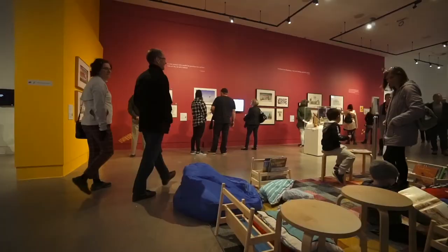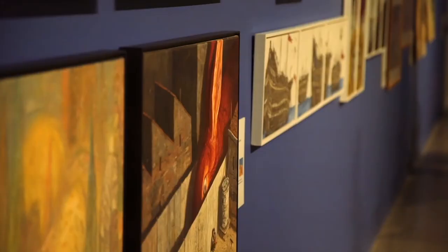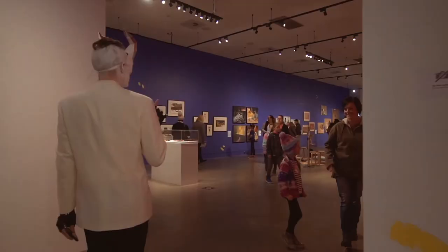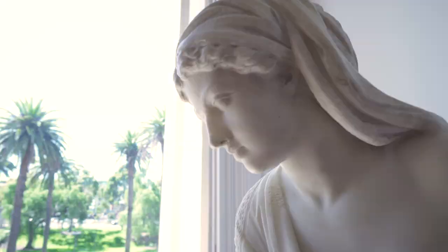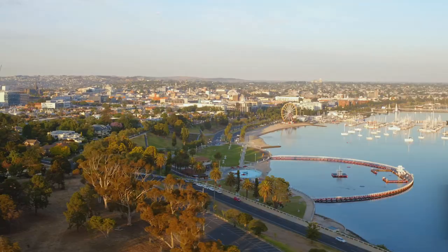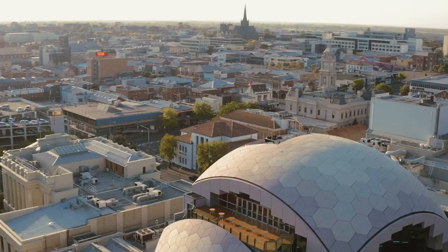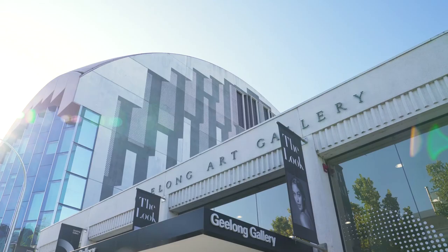Geelong Gallery works to contribute to the life and well-being of the city by fostering strong community engagement with the excellence of its collection, its creative lifelong learning experiences and inspiring exhibitions. We work closely with the City of Greater Geelong to reflect the city's designation as a UNESCO City of Design and to contribute to the city's vision of being a clever and creative city. We look forward to welcoming you to the gallery soon.